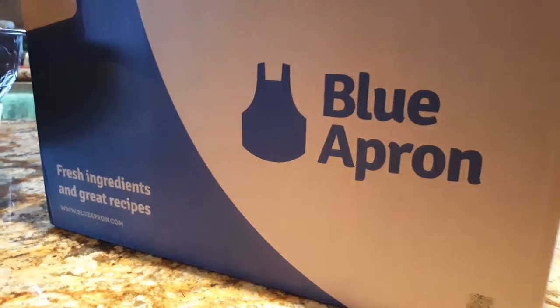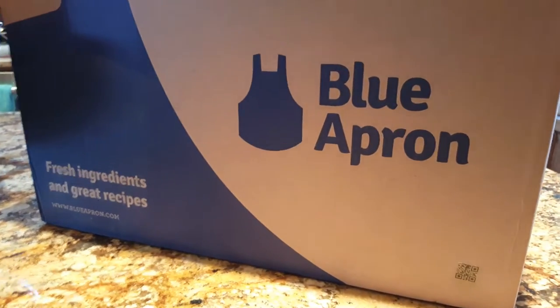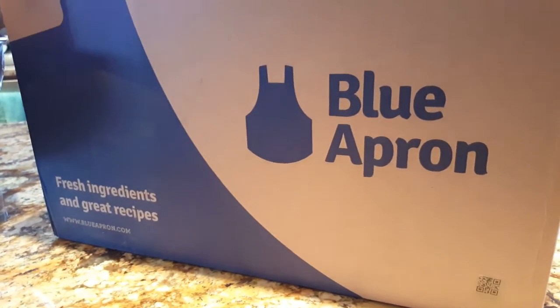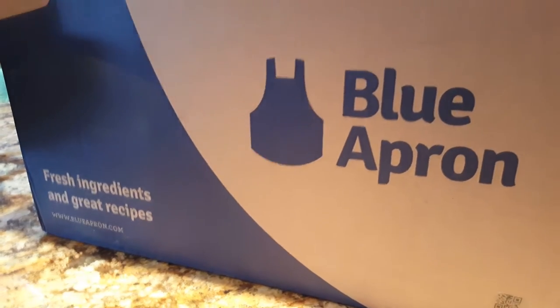Hello everyone, this is Carrie Lynn from SheSaved.com. I just received my first order shipment from Blue Apron, a service I've been wanting to try for a while. I thought I would share what this looks like with you.